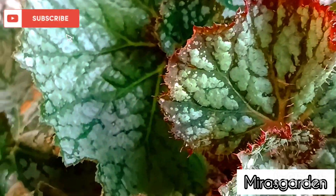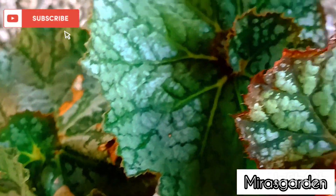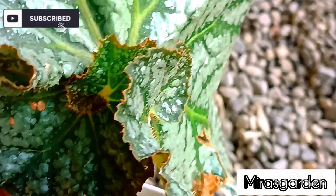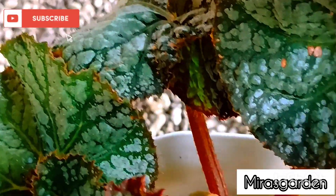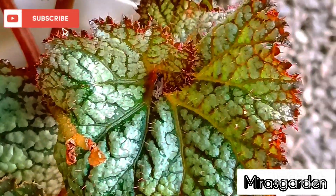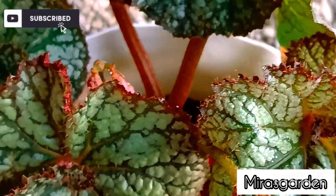Soil that is rich in nutrients will provide the necessary minerals that the plant needs to grow. Begonias prefer to be planted in partial shade, away from direct sunlight. The natural environment provides the perfect lighting and temperature conditions for the healthy growth of Begonias.